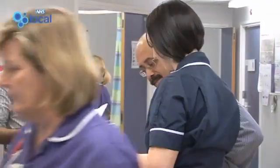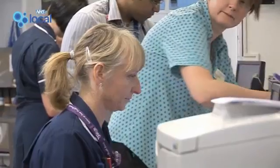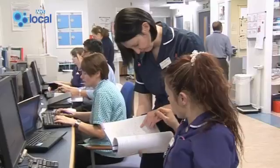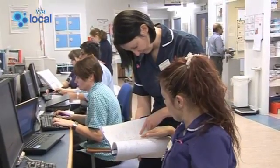An electronic tool for this purpose therefore offers perfection — not only ensuring that nobody would be missed, but the auditing and policing of that work is very easy. The new system has been devised with input from consultants, junior doctors, nurses, pharmacists, and IT support. So it's truly been a multidisciplinary effort.